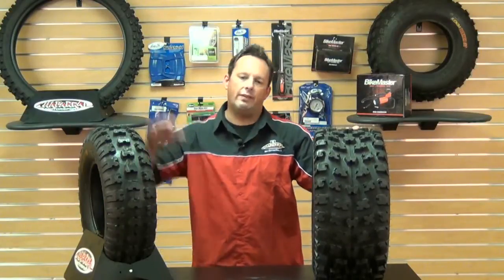Hey everybody, Schmitty here at Chaperone Motorsports. Today, I'm going to introduce to you the Kenda K580 Front and the K581 Rear Cutter XC Tires.